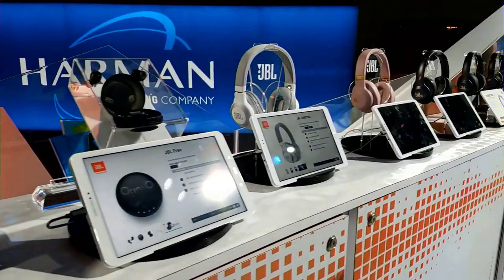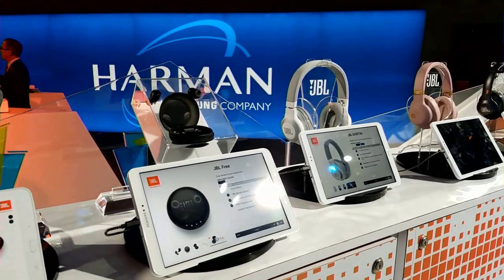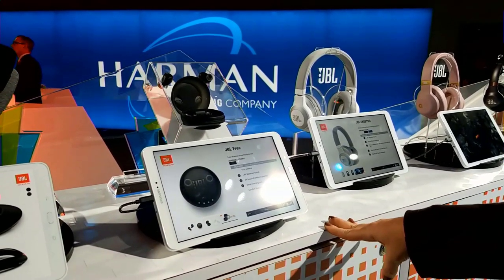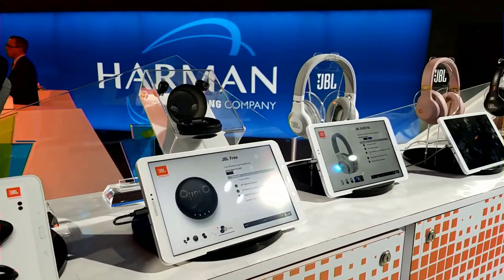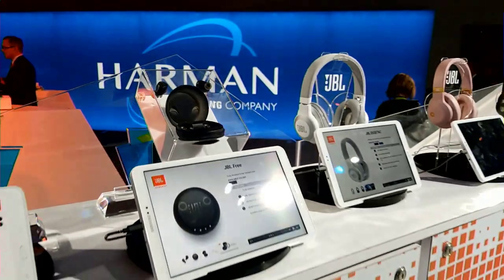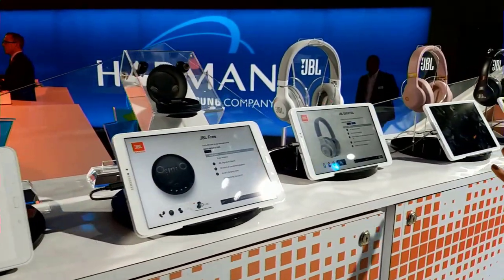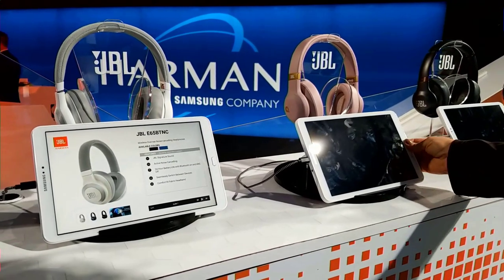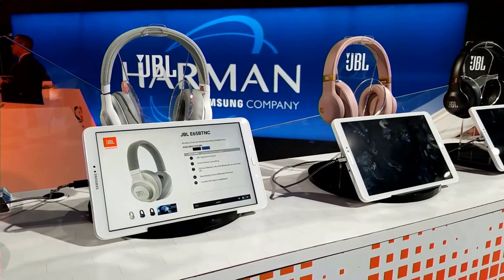A lot of this stuff you've probably reviewed before. This is our JBL Free — truly wireless earbuds with JBL signature sound, comfort, stay-secure fit. And here is our E-Series, which you've probably heard about before. It comes in around the ear, over the ear, and in the ear.